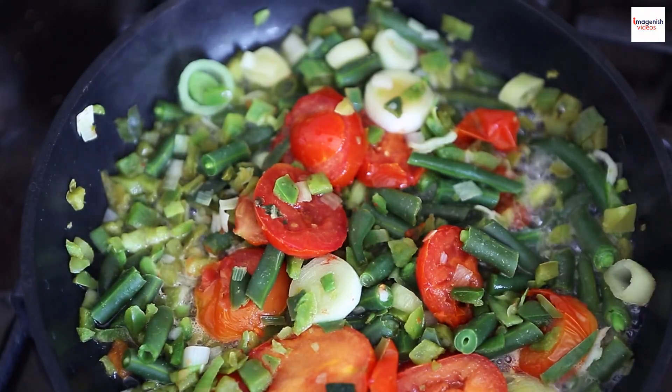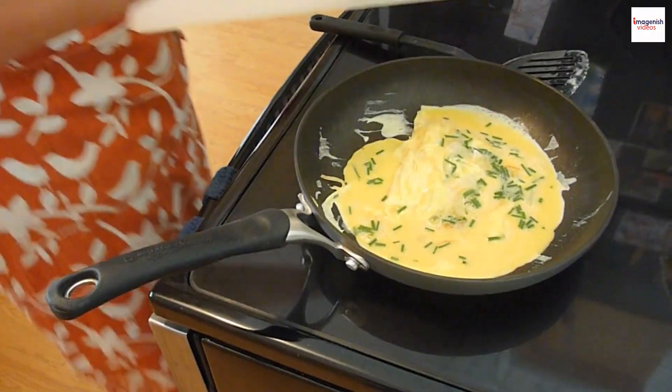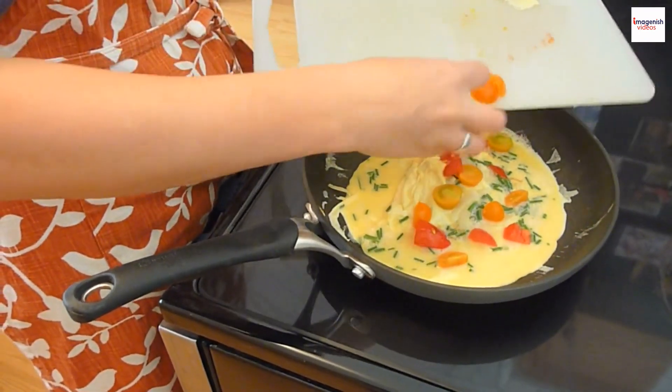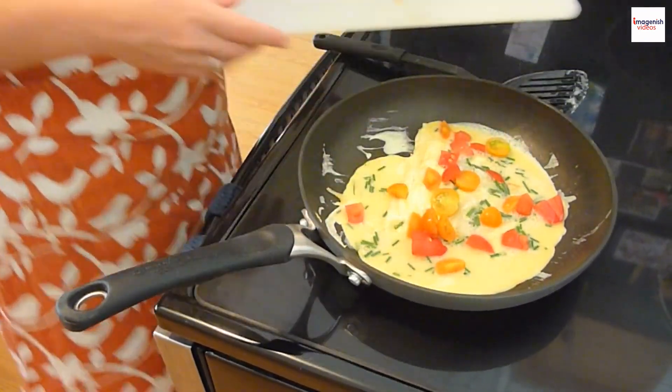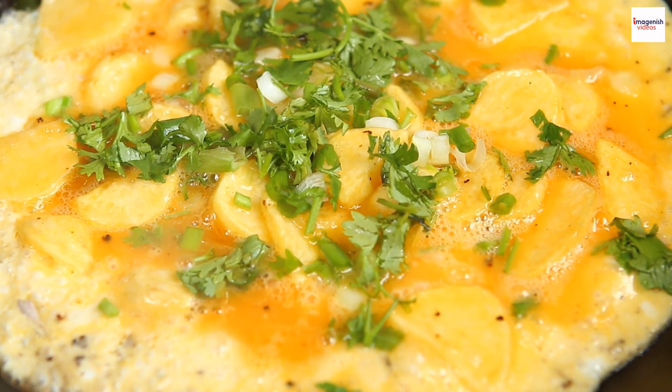Now, let's talk about the unique cooking process of the omelette or frittata. Unlike its French cousin, the omelette, which is cooked quickly over high heat, the frittata is a slow-cooked masterpiece. This low-and-slow method allows the flavors to meld together, creating a harmonious blend of ingredients.